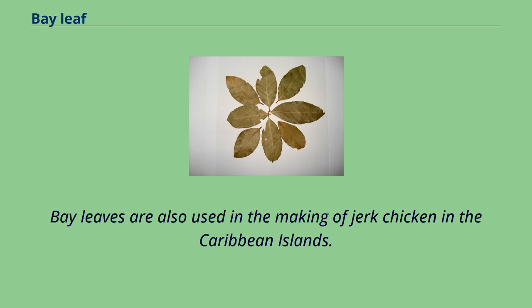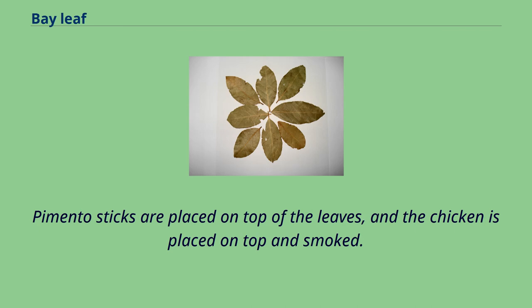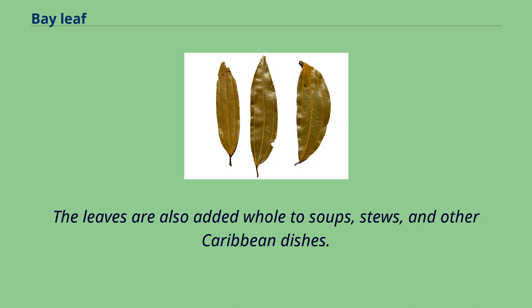Bay leaves are also used in the making of jerk chicken in the Caribbean islands. The bay leaves are soaked and placed on the cool side of the grill. Pimento sticks are placed on top of the leaves, and the chicken is placed on top and smoked. The leaves are also added whole to soups, stews, and other Caribbean dishes.